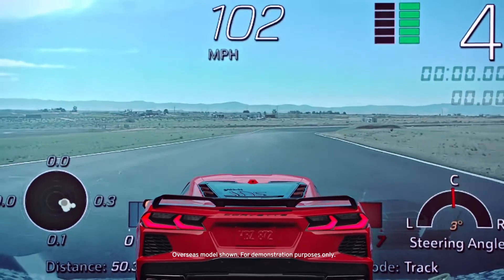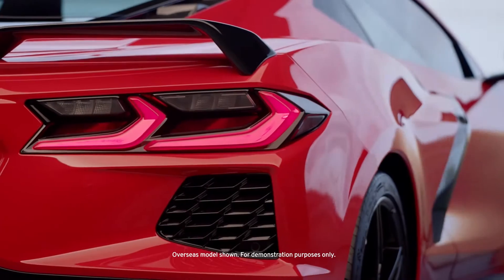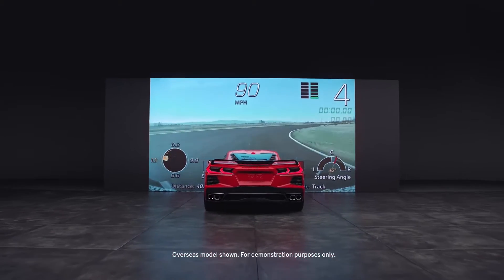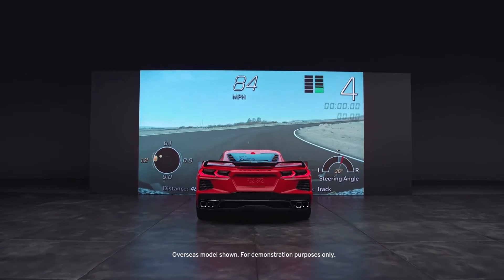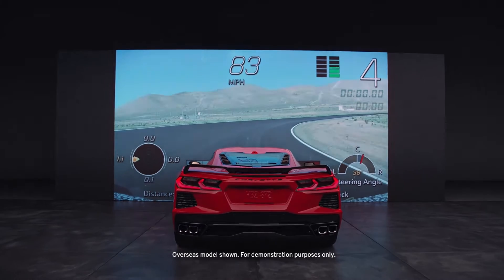Replay and relive your best moments behind the wheel. Your Corvette is equipped with the Performance Data Recorder, or PDR. There are a lot of do's and don'ts regarding when it's safe and legal to use PDR. Refer to your owner's manual for those. We'll just be going over how to use it.